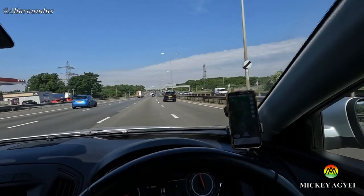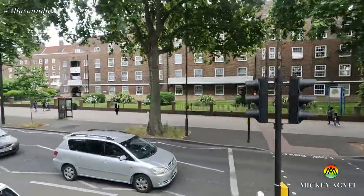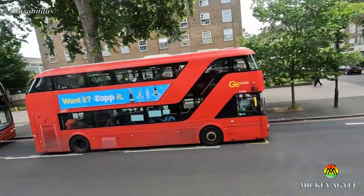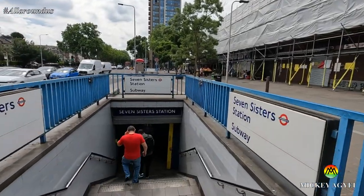Since coming back to the UK from my near four-year stay in Belize, I've not had a chance to walk through central London. I thought, why not visit during the Queen's Jubilee weekend? In this video, we check out how central London was during the Queen's Jubilee summer weekend, with the help of a wonderful friend of mine — a YouTuber who you will get to meet during the video.